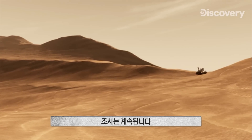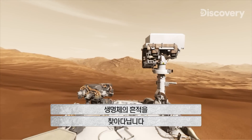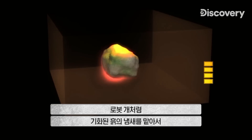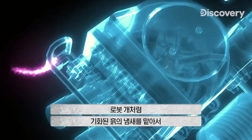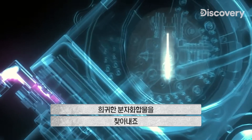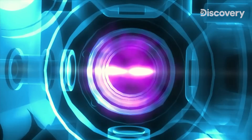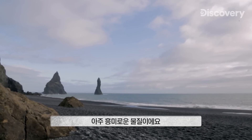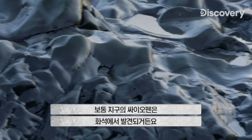And so the search continues. Curiosity uses another piece of equipment to sniff out traces of past Martian life. Like a robotic bloodhound, it sniffs the vaporized dirt and picks up the faint smell of a rare molecular compound. What Curiosity discovered was a compound called thiophene. This is interesting, because at least on Earth, thiophene is often found in fossil material.